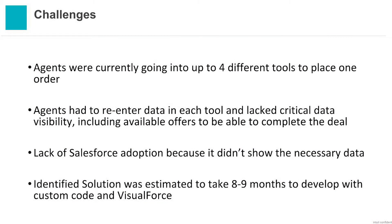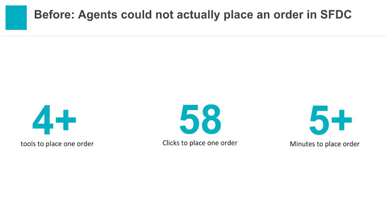What were some of our challenges? Agents were currently using four different tools to do this. They did not have visibility of the pricing and promotions available to sell products. Each time they went into a new tool, they had to re-enter data they had already gotten from the customer while on the phone. We had a lack of Salesforce adoption because it didn't show the necessary data. And probably the biggest of all, our technical assessment showed it would take at least nine months to develop these processes into Salesforce using Visual Force and code. Just for a single sales process, agents faced four-plus tools, 58 clicks to place one order — not even including data re-entry — and over five minutes just to sell a single product with the customer on the line.